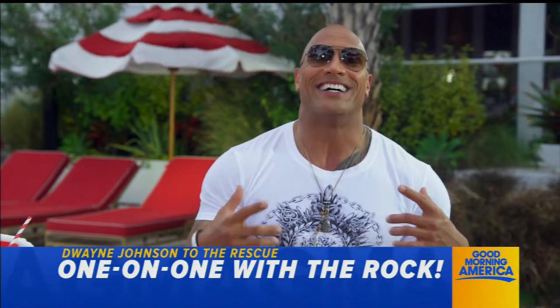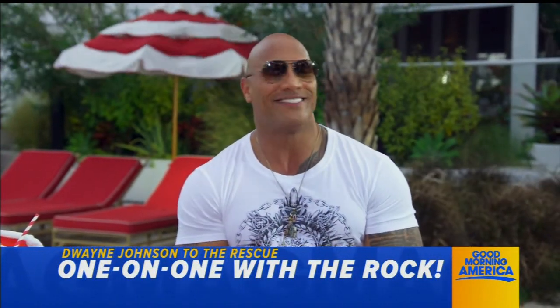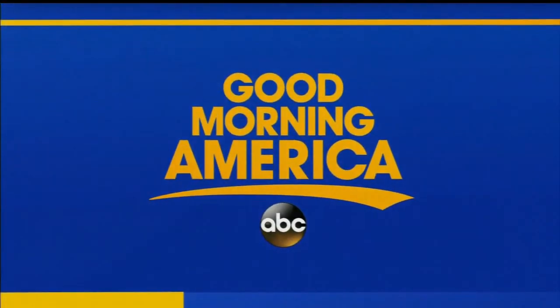Good morning America. They told me to smile. Happy? Live in Times Square, this is GMA.